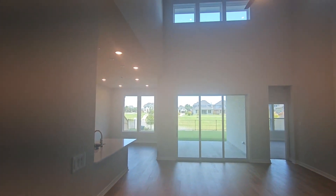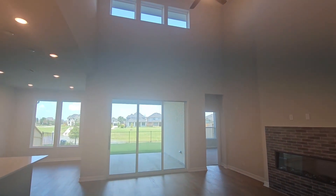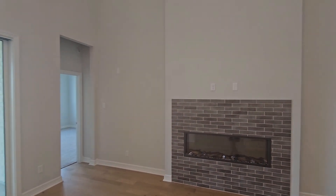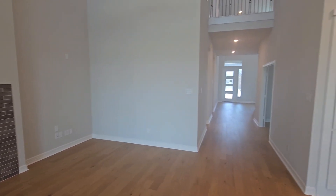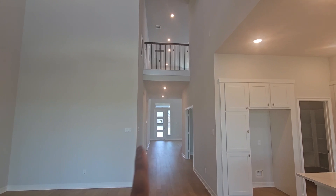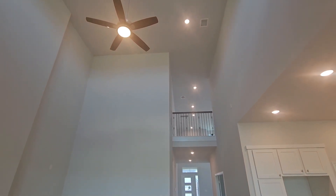And then you come in and you have the double-height 24-foot ceilings here. One additional option that is here is the electric fireplace on this floor plan — it was added. The foyer has the double height, then you have a breezeway, and then you go into the living area and you have a double height here as well.